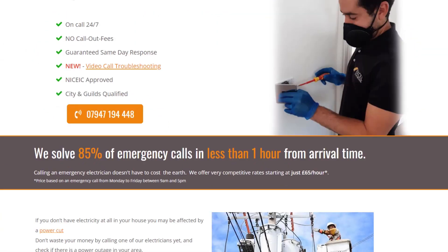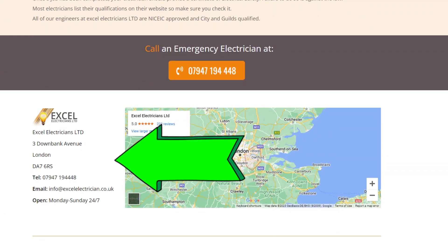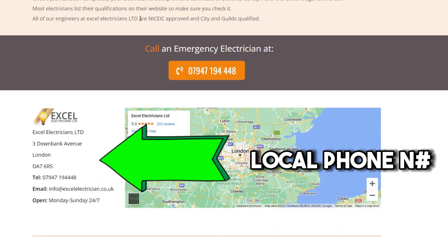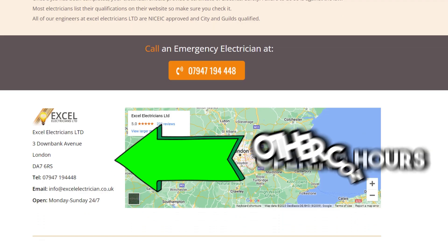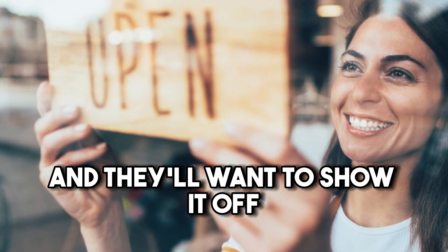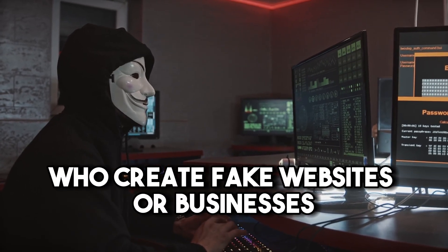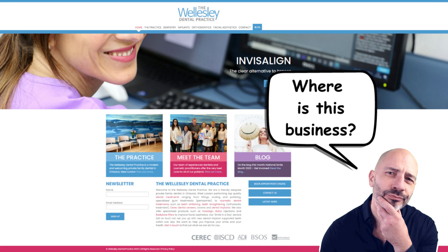If you want to prove to Google that your business is legitimate, one of the easiest and quickest ways to do it is to add some basic information on your website such as your local address, a local phone number that matches your opening hours, and other contact details. I usually put this kind of info in the footer of the website so that Google can find it easily from any page. Genuine local businesses will have a real address and they'll want to show it off, as opposed to people who create fake websites just to get leads.